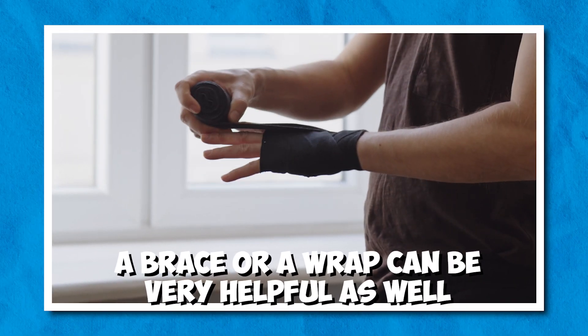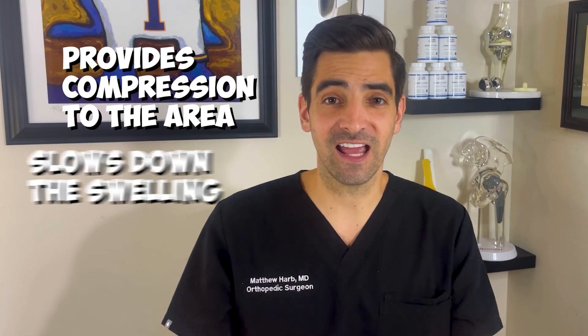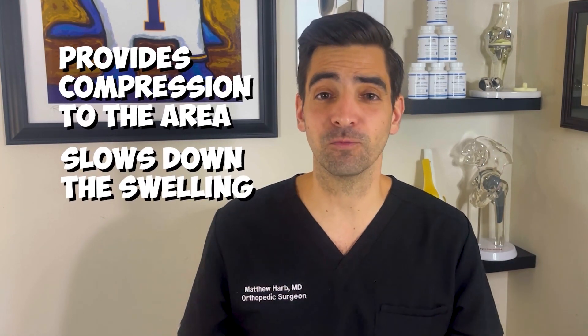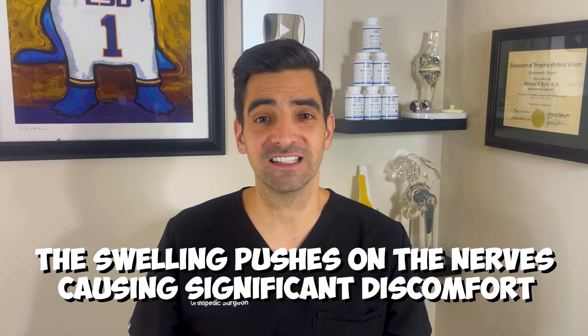If you have a brace or wrap, that can be very helpful as well. This will provide compression to the area and can help slow down the swelling process, as well as give the area more support. The swelling is one of the most painful parts of the injury, because the swelling pushes on the nerves, which causes significant discomfort.